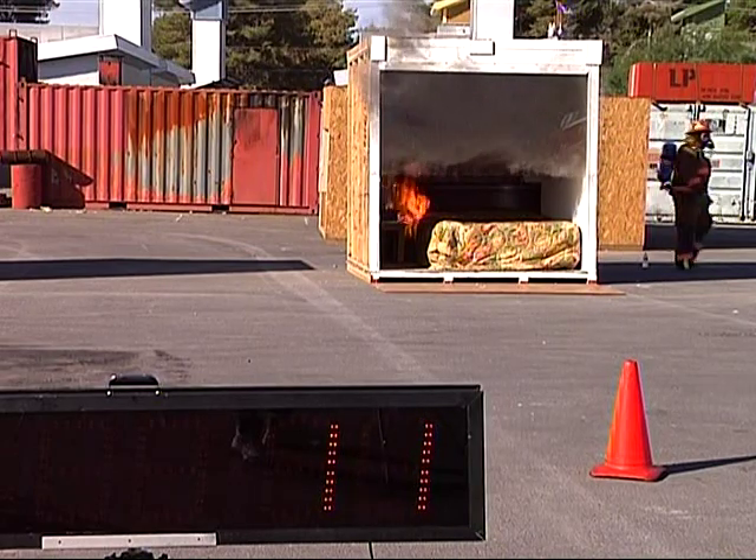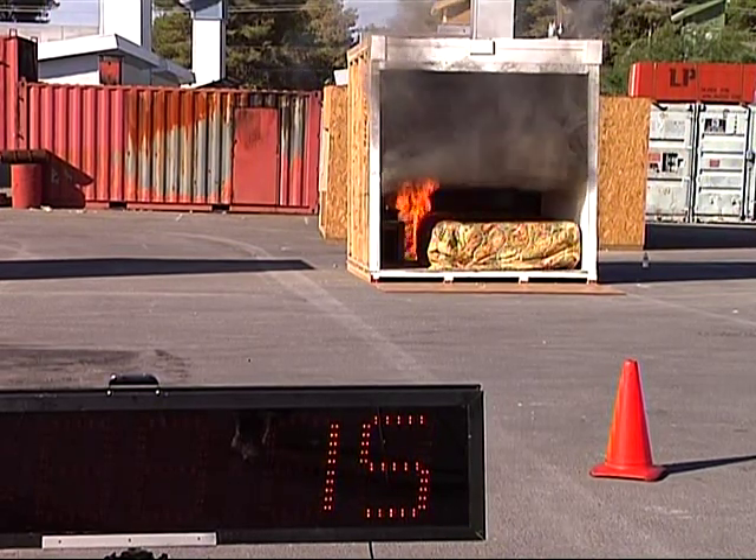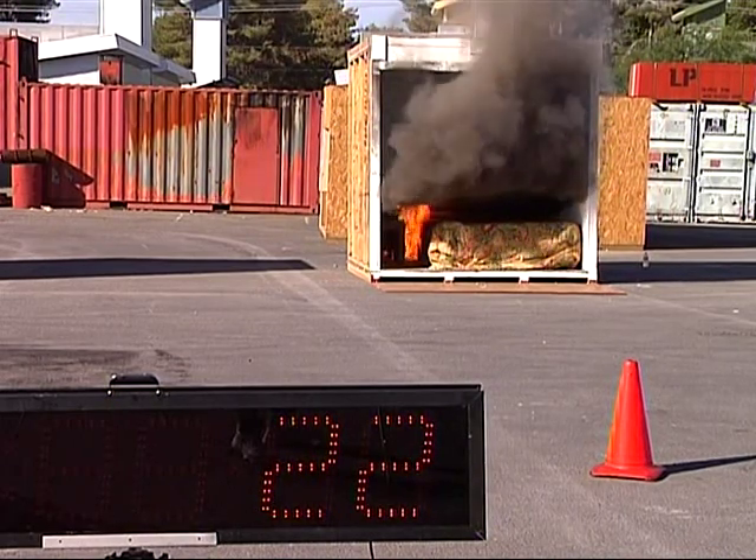This would be the time that you call 911. You're calling 911, you're reporting that you have a fire. Temperature is building up at the ceiling. It's going to take about a minute to get our call done through 911.